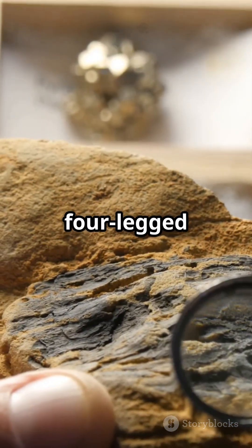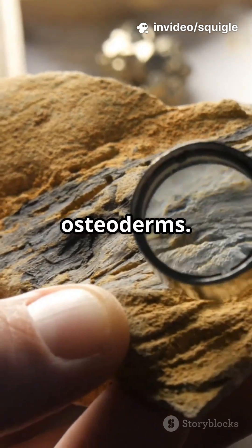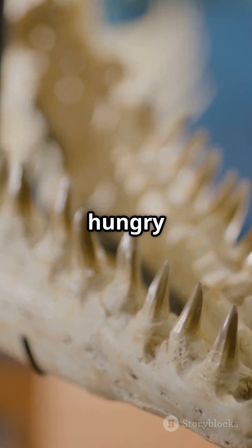This dino was basically a four-legged fortress, covered head to tail in tough, bony plates called osteoderms. And don't forget its secret weapon — a massive club at the end of its tail, perfect for swinging at hungry predators.